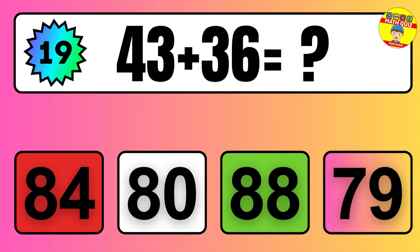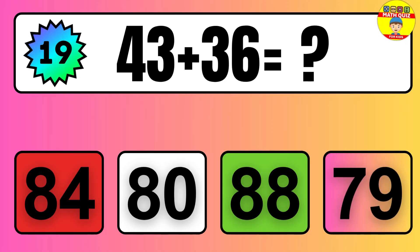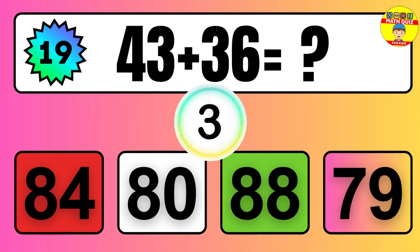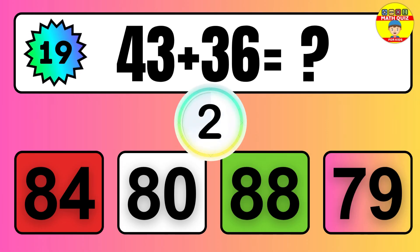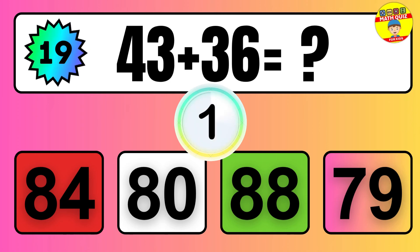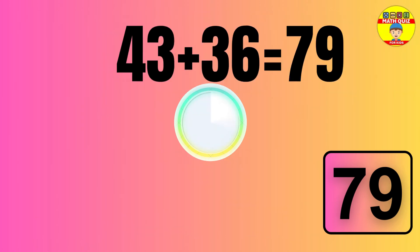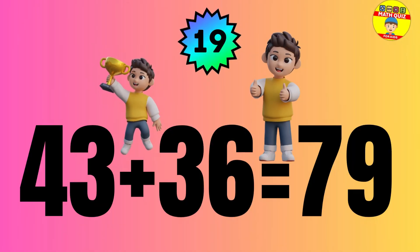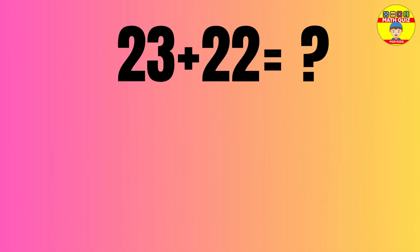Question: 43 plus 36 equals what? The answer is 43 plus 36 equals 79.